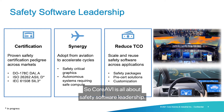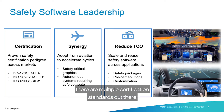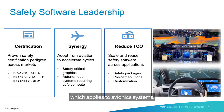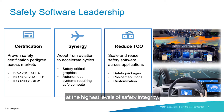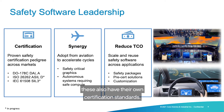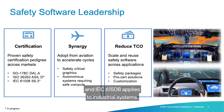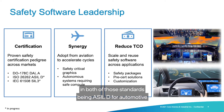CoreAVI is all about safety software leadership, covering multiple facets. First is certification. Looking at the verticals we discussed, there are multiple certification standards to adhere to. DO-178C applies to avionics systems, and DAL-A refers to the highest levels of safety integrity — think flight control systems and instrumentation. For automotive, ISO 26262 applies, and IEC 61508 applies to industrial systems. CoreAVI products are certified to the highest levels in both of those standards: ASIL-D for automotive and SIL-3 for industrial.